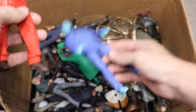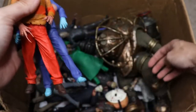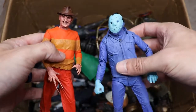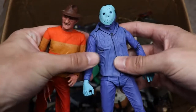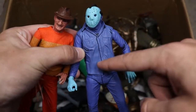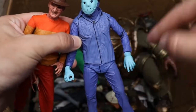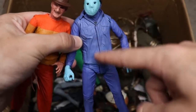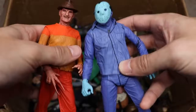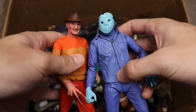Moving into the video game versions — we have the NES Freddy and the NES Friday the 13th Jason re-release. This is not the SDCC exclusive; the SDCC exclusive has a black line around the collar and down the middle of the shirt. The original SDCC version from 2013 did not have this stripe — something to note.